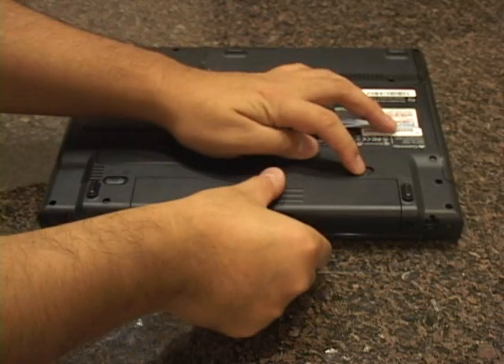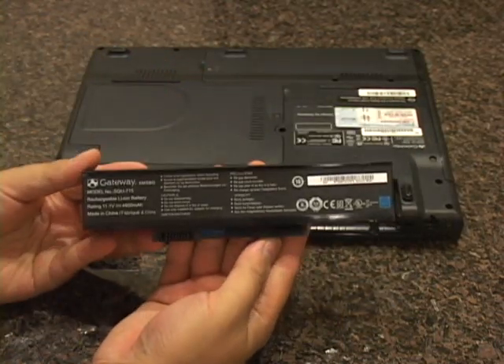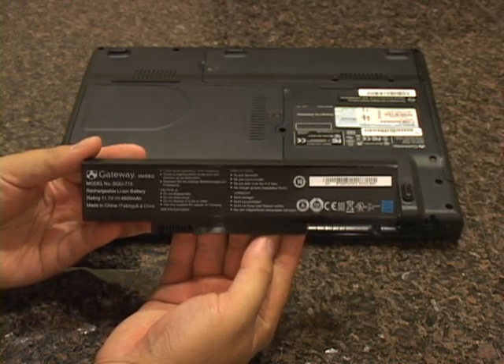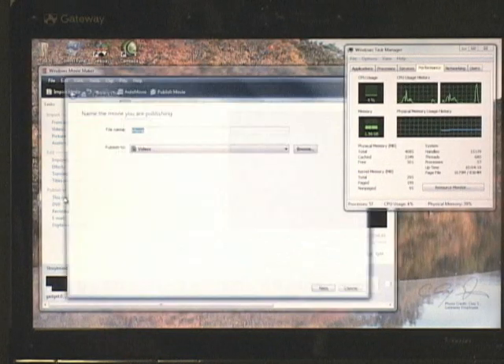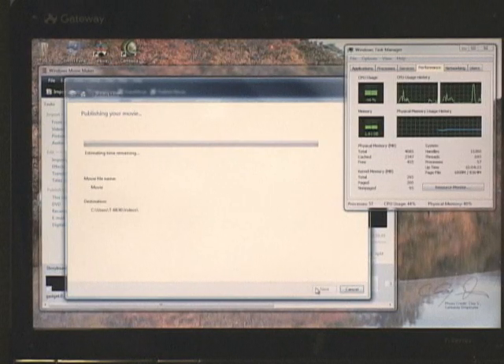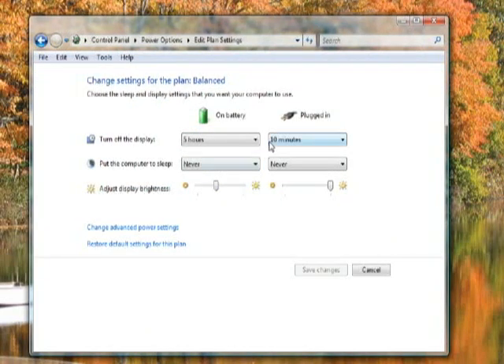Battery life on the T6836 was phenomenal — partly because of the 6-cell lithium-ion battery, and partly because of Gateway's tight integration with Vista's power subsystem. When we ran the notebook in full power mode, pegging the CPU at 100%, powering wireless and Ethernet, and jacking the screen to full brightness, we managed to clock 2 hours and 47 minutes. When we used balanced mode — screen at medium brightness, Wi-Fi on, hard drives at 10-minute spin-down — we averaged a whopping 4 hours and 36 minutes.